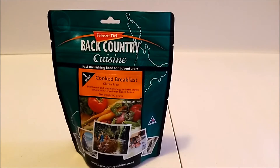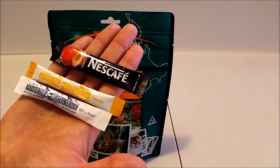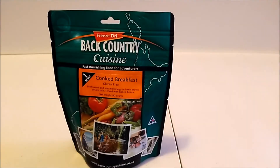Because this one doesn't come with a drink, I was looking through some of the old boxes that I reviewed and found an old coffee creamer and sugar from the British 24-hour ration pack. I'm going to use that today as well. Let's have a look inside and see what we've got.